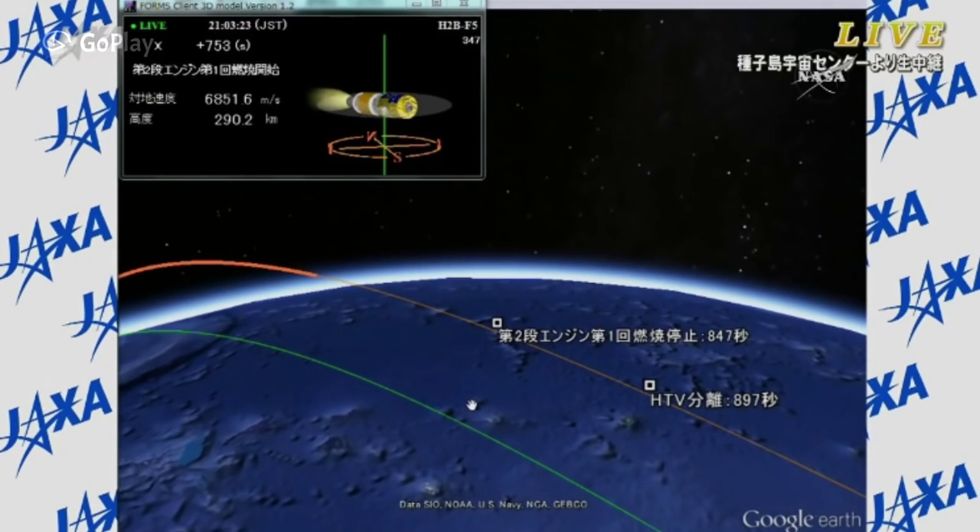It's been over 12 and a half minutes since the successful liftoff from the Yoshinobu launch complex in Tanegashima. HTV-5 is continuing to fly straight and true. Just under two minutes of powered flight remain for this second stage. Once engine cutoff occurs, we'll be standing by for confirmation that HTV-5 has separated from the second stage successfully. We'll then be able to bring you replays of the launch and all the other dynamic events in the initial climb to orbit. Everything is continuing to go well for this vehicle.